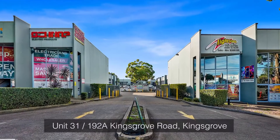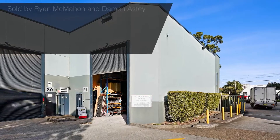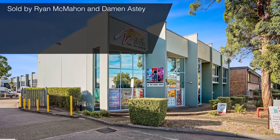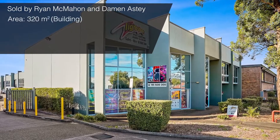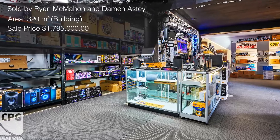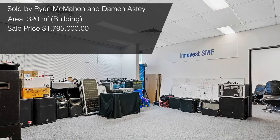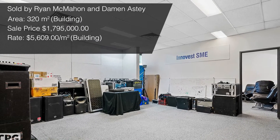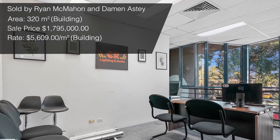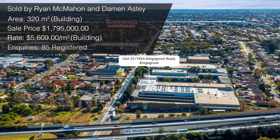Another sale at auction was also handled by Ryan and Damon — at number 31 of 192A Kingsgrove Road, Kingsgrove. This unit was a street-facing positioned unit with a strata area of 320 square meters. Ryan and Damon successfully sold this under the hammer for $1,795,000, which is a rate per square meter of just over $5,600. During the campaign, they had over 85 inquiries come through on the property — a stellar result.